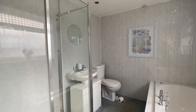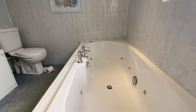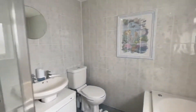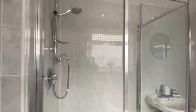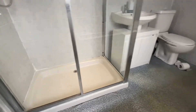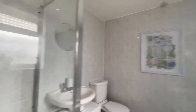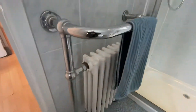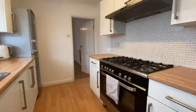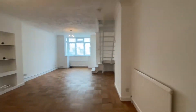Here we are at the bathroom, featuring a modern white suite with a panel jacuzzi bath, toilet, and a nice mains fed shower. There is a new PVC window to the side and a lovely feature radiator.